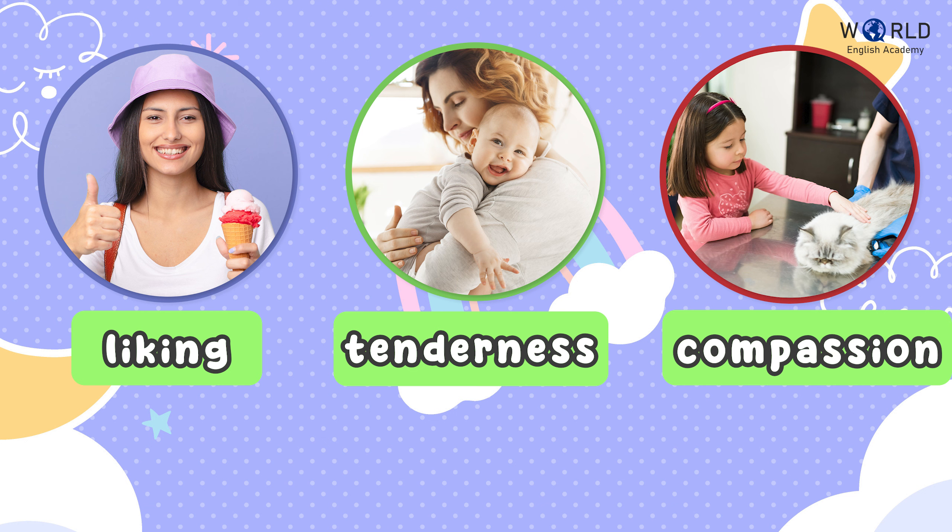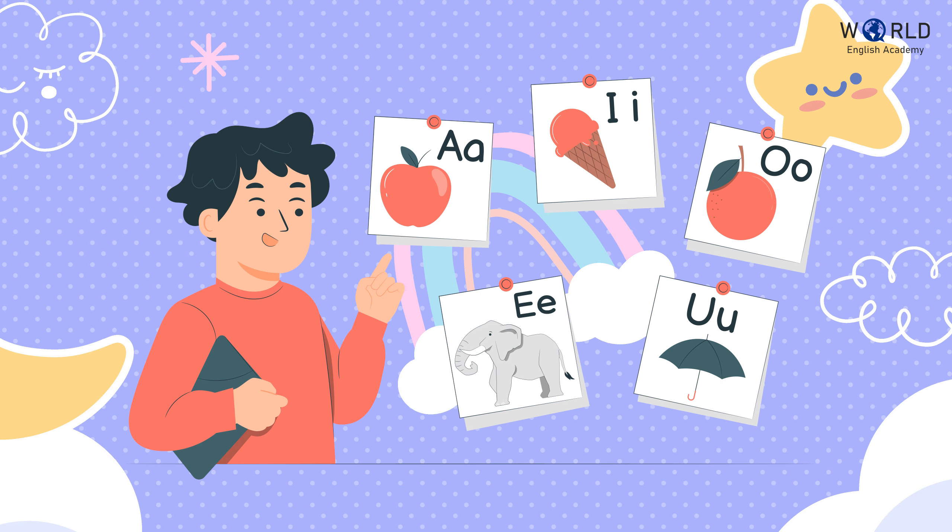Liking. Tenderness. Compassion. Amazing! Now let's spell and pronounce the words together.